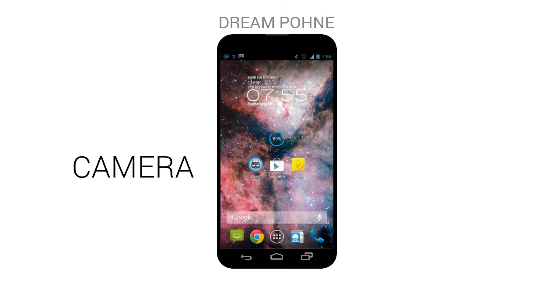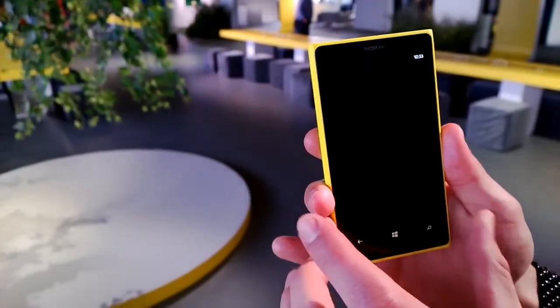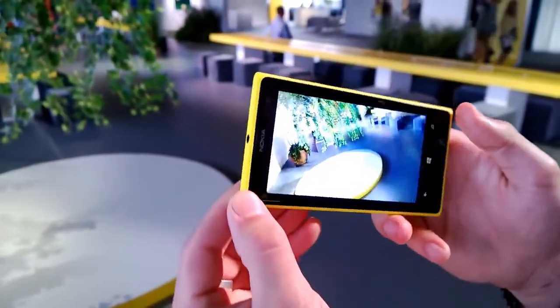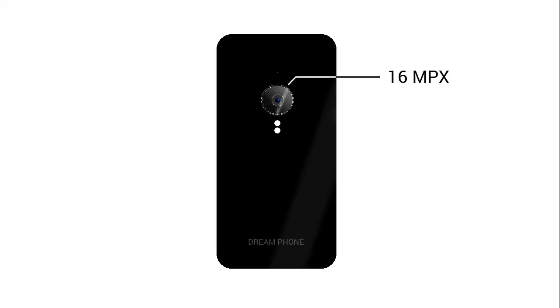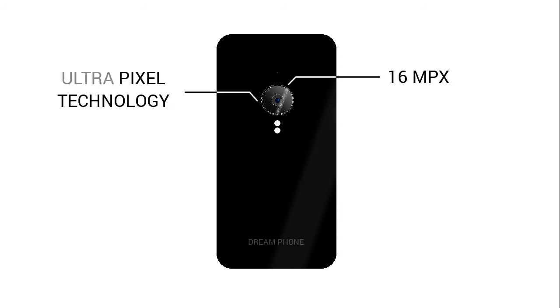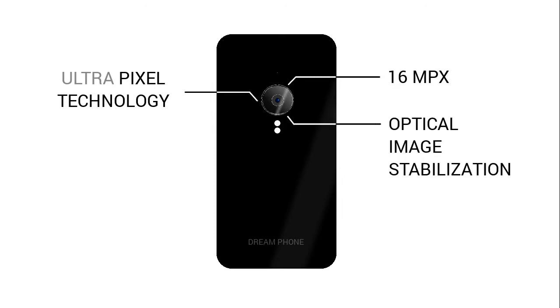Moving on to the camera — the best camera this dream phone could have is the Nokia Lumia 1020's PureView sensor, or just to keep the price lower, it should have a 16 megapixel sensor with ultrapixel technology from the HTC One for great low-light results, and optical image stabilization to allow longer shutter speeds for even better low-light performance.